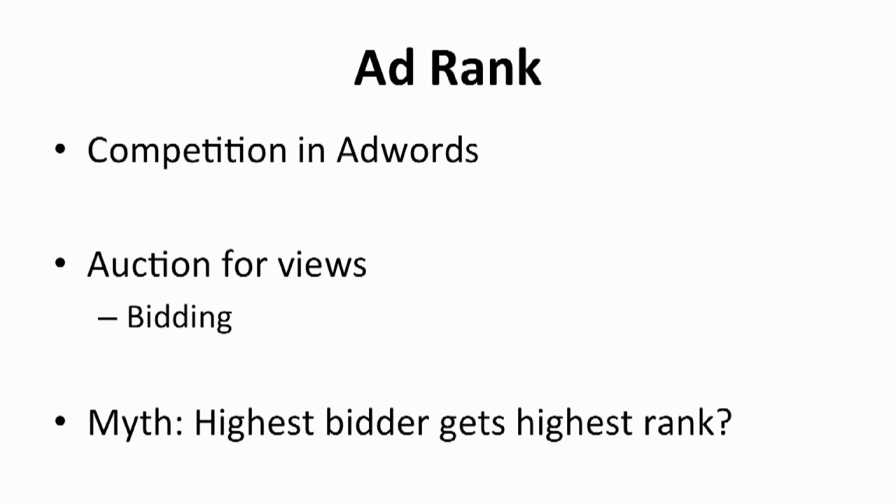The ultimate goal of bidding on keywords is to move your video to the top of the ad rank. The higher your rank is, the better exposure your site gets. Ad rank is decided by Google and determines the placement of your ads. One of the factors that affects your ad rank is the amount of your bid — every user gets to choose how much they want to bid. However, it's not only based on how much you bid. If you think the higher bidder always gets a higher rank, you're wrong. Besides looking at the daily budget you've set for the video, Google also looks at the quality of your video.